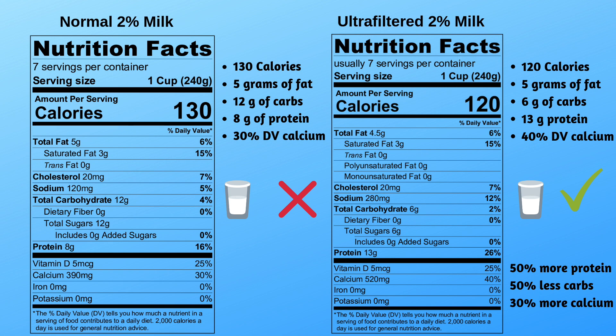Now I want to help you see the difference between normal milk and ultra-filtered milk. I'll throw up a graphic comparing their nutrition facts panels side by side. On the left, normal 2% milk has 130 calories, 5 grams of fat, 12 grams of carbohydrate (that's the lactose), and 8 grams of protein. On the right, ultra-filtered 2% milk has 120 calories, 6 grams of carbohydrate, and 13 grams of protein — so protein goes up from 8 to 13 and carbs drop from 12 down to 6.